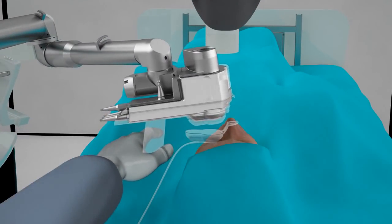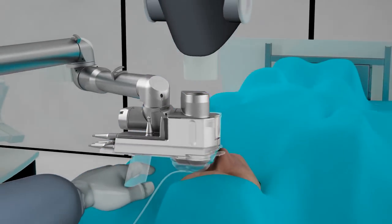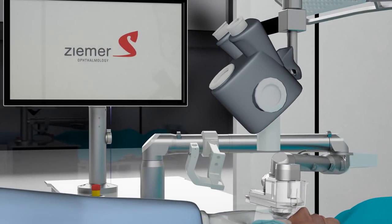Right under the microscope, neither the surgeon nor the patient has to move or change position during the whole cataract or refractive surgery.